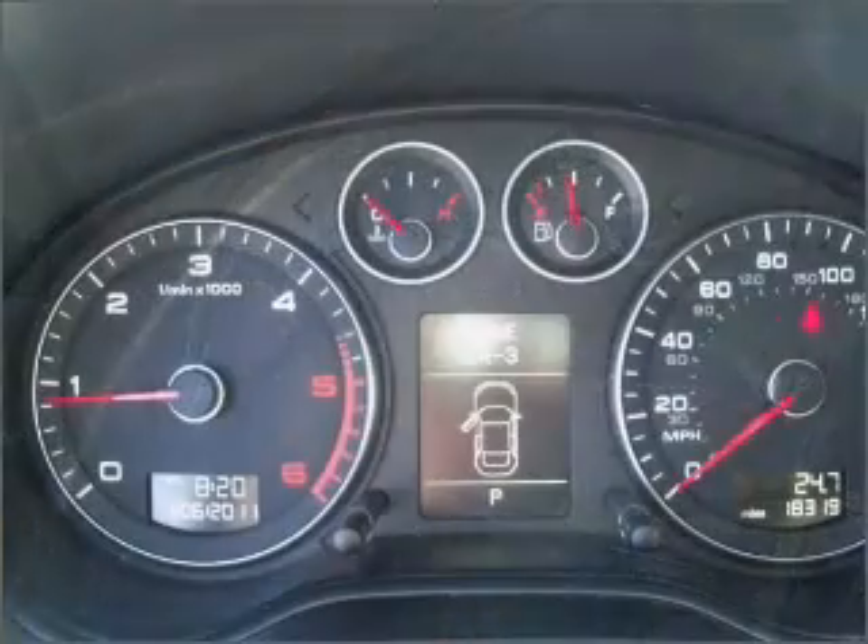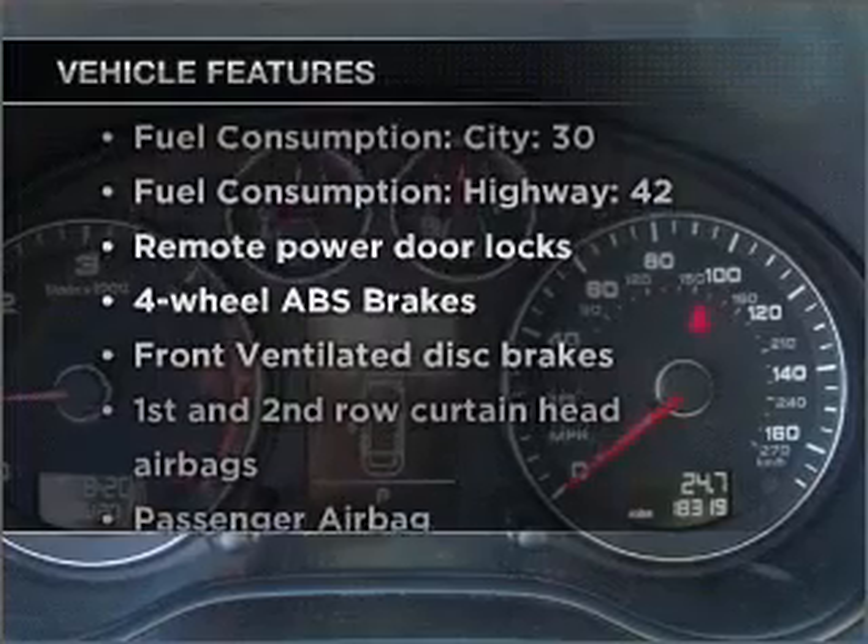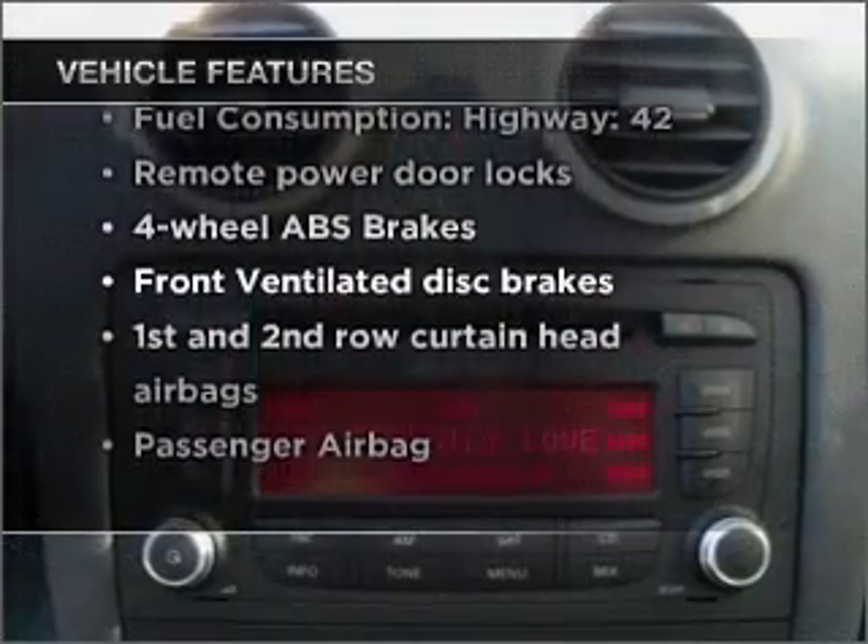Brake safely with the Anti-Lock Braking System. And with these notable features, you won't want to miss out on the opportunity to own this amazing vehicle.